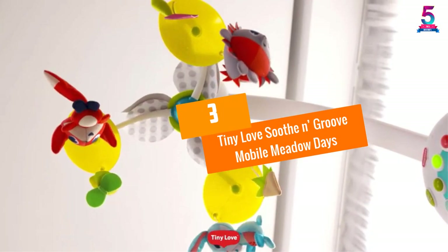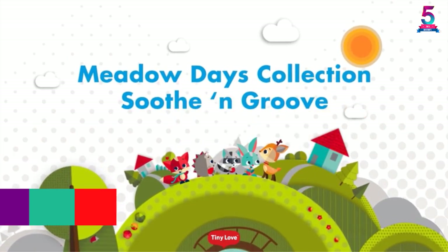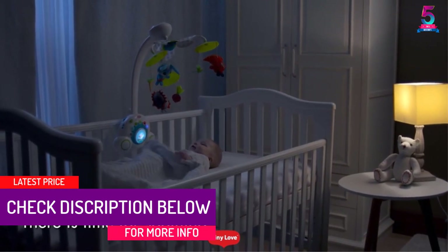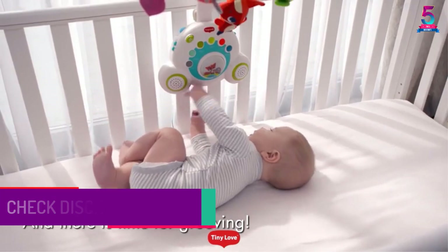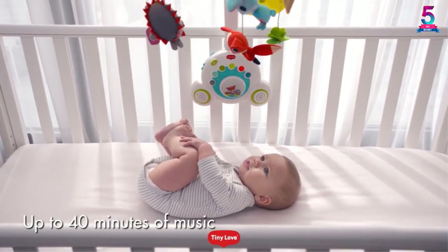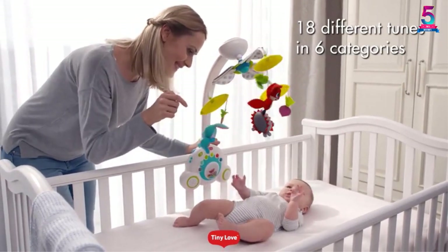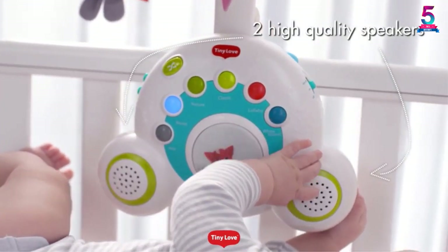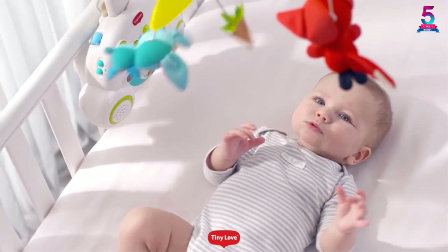At number 3, Tiny Love Soothe In Groove Mobile Meadow Days. There's no getting enough of Tiny Love and their best crib mobiles. The Tiny Love Soothe In Groove Mobile Meadow Days is both a sleeping aid for infants as well as an entertaining toy for them to play with. You're going to adore how this crib mobile can be utilized after your baby grows from the stage of infancy. On one hand, it works as a musical mobile. On the other, the music box can be removed so that your child can have it as a musical toy.